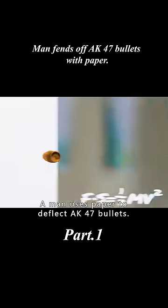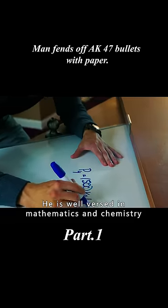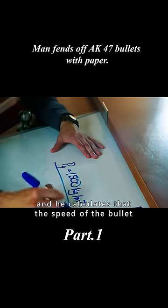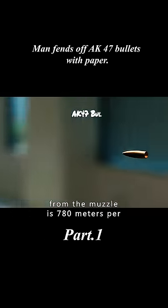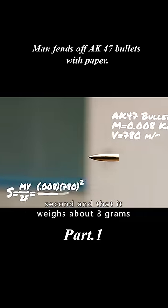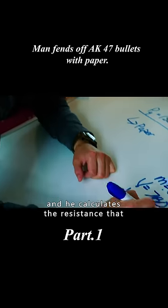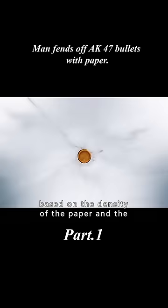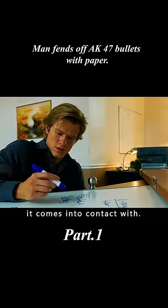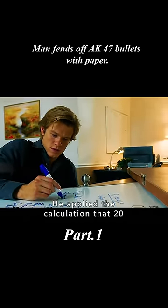A man uses paper to deflect AK-47 bullets. Well versed in mathematics and chemistry, he calculates the bullet's muzzle speed at 780 meters per second and its weight at about 8 grams. He then calculates the resistance each sheet of paper creates against the bullet, based on the density of the paper and the area of the bullet that contacts it.